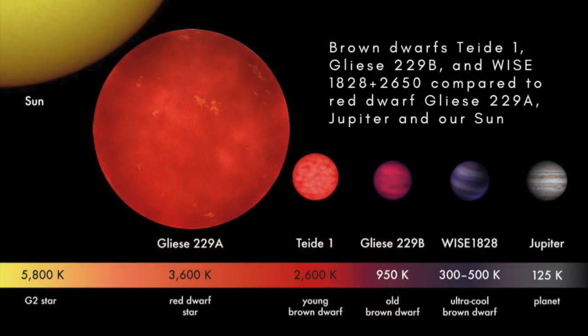Being relatively cool, brown dwarfs give off most of their energy in the form of infrared radiation. The coolest of them have temperatures as low as just a couple of hundred degrees Celsius, and their long wavelength radiation can be seen only by infrared telescopes that have been launched into space.